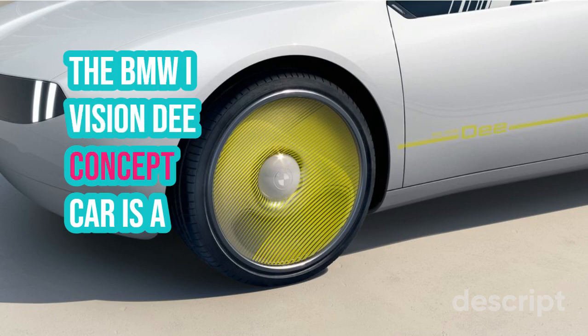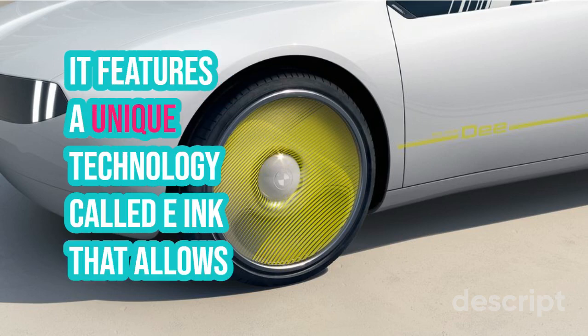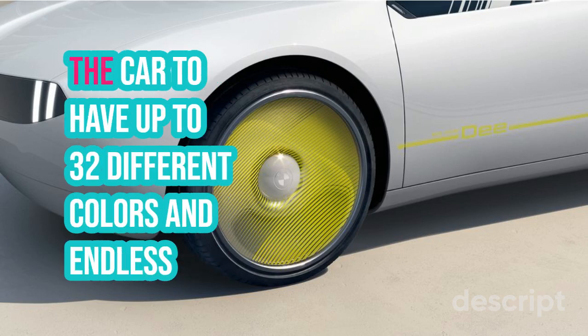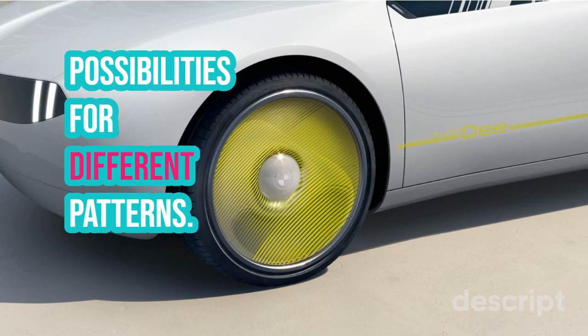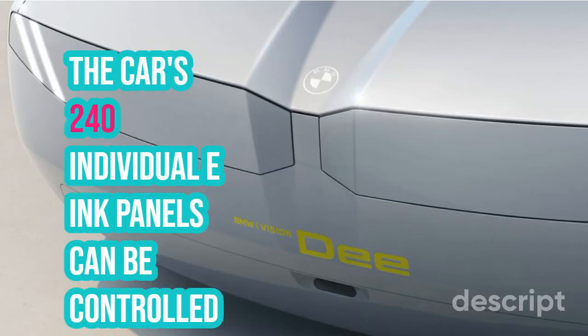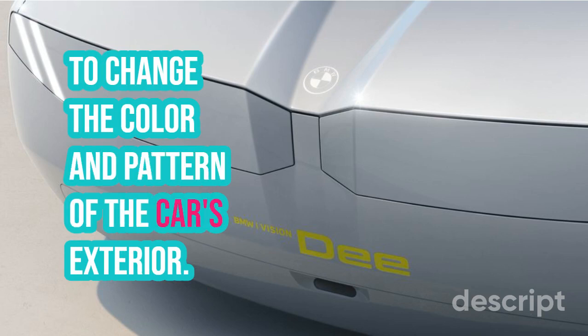The BMW iVision-D concept car is a chameleon-like vehicle that can change colors. It features a unique technology called e-ink that allows the car to have up to 32 different colors and endless possibilities for different patterns. The car's 240 individual e-ink panels can be controlled to change the color and pattern of the car's exterior.